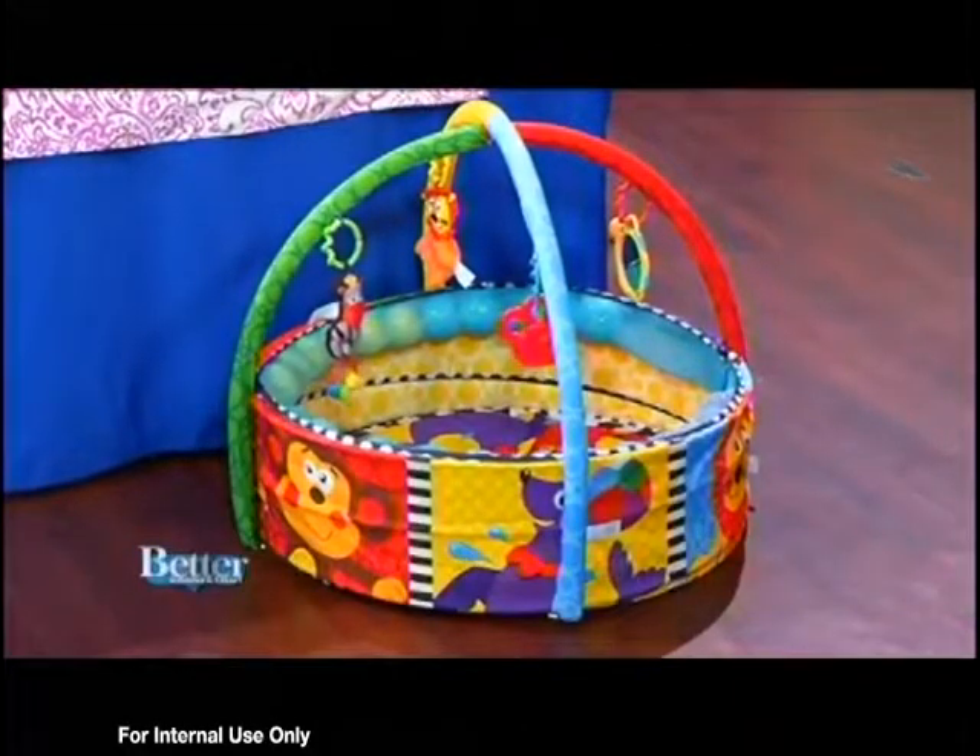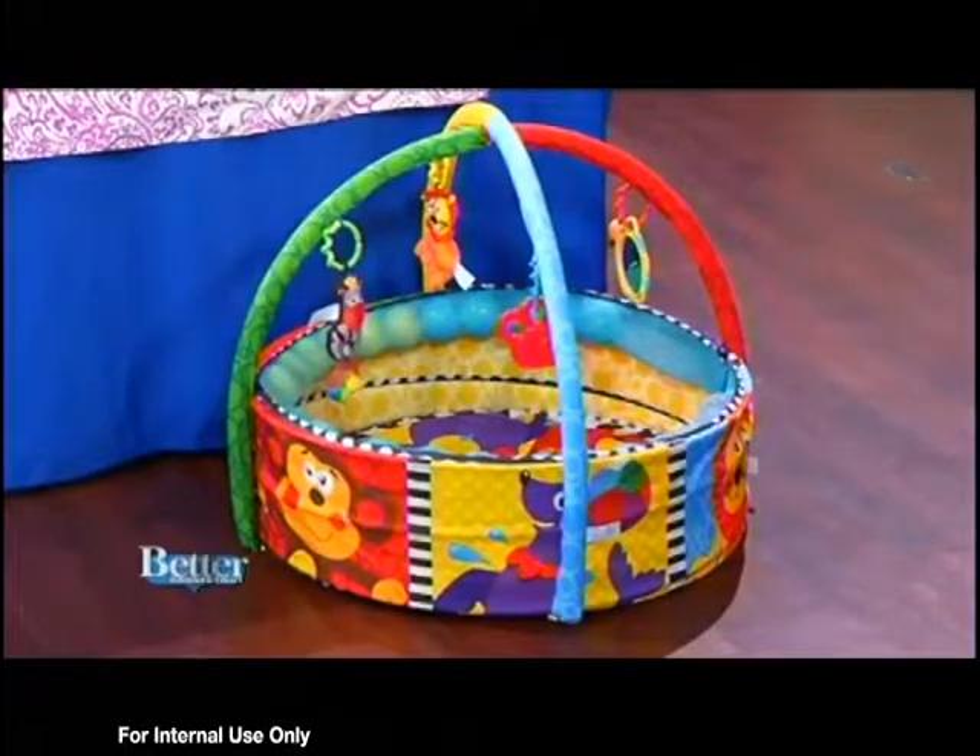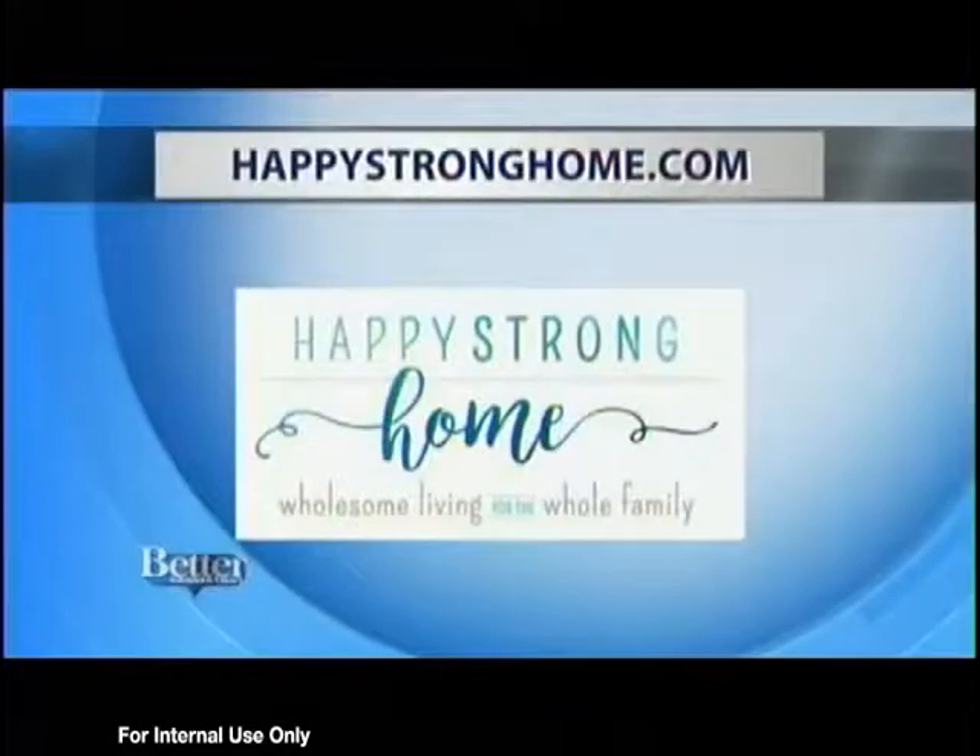Have your own ball pit at home. Thank you, Julie. You're going to find more great products on Julie's blog — go to happystronghome.com.